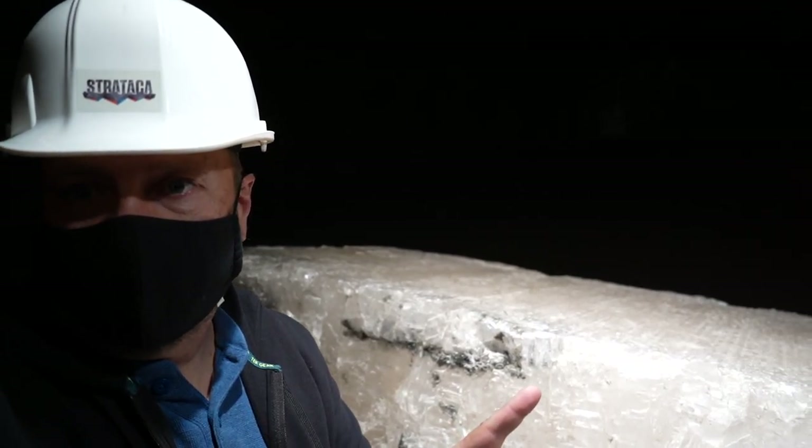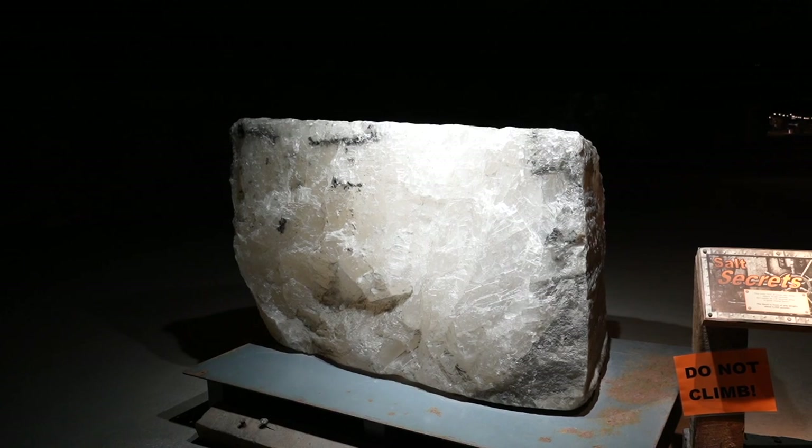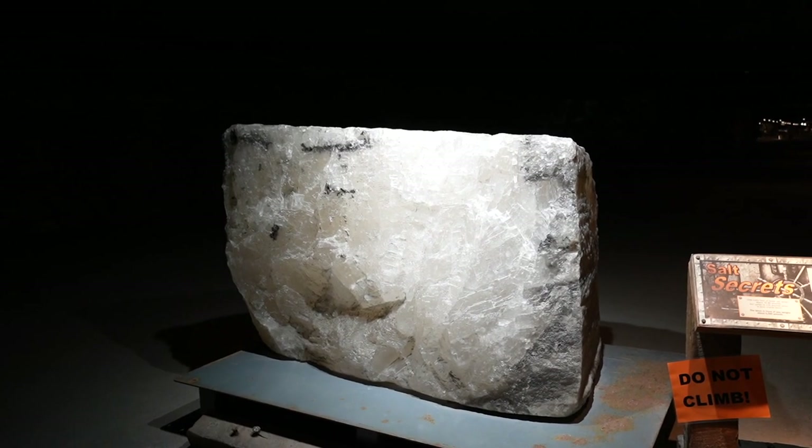This block of salt behind me is one of the purest blocks of salt that has been found in the mine. It was discovered in 2007 in one of the sections and brought here to be part of the museum.